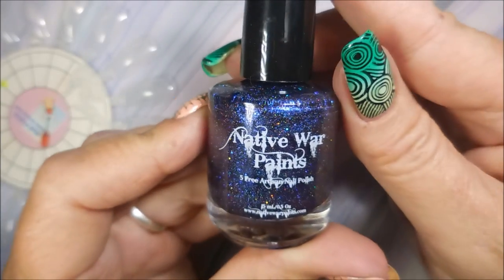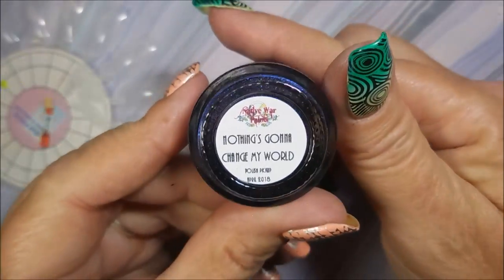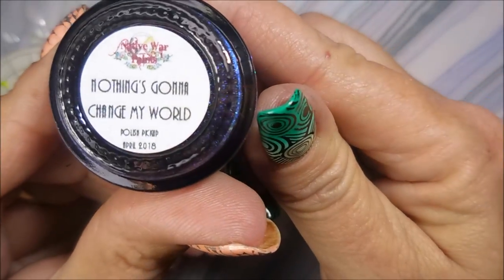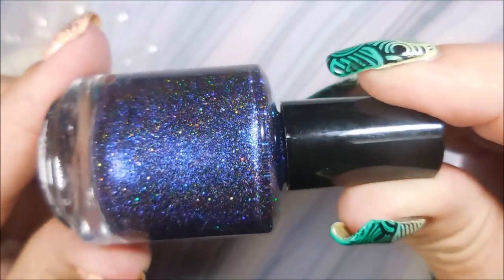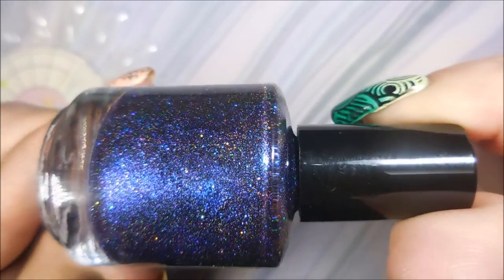I'm so excited! And then I've got this Native War Paints one called Nothing's Going to Change My World — that's a Beatles reference — and it is a beautiful, beautiful polish. So let me get my bottles open and we're going to swatch these.